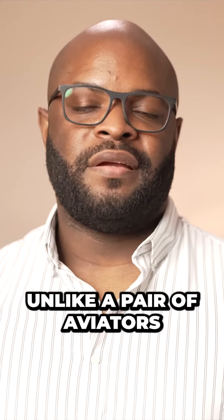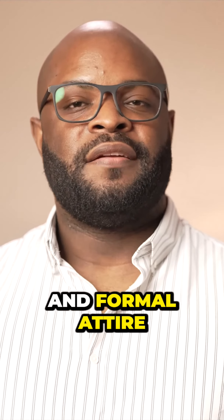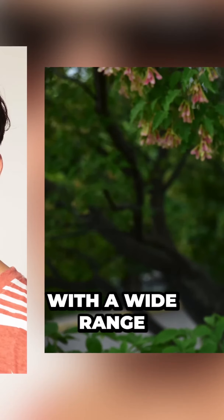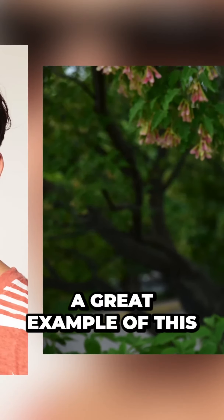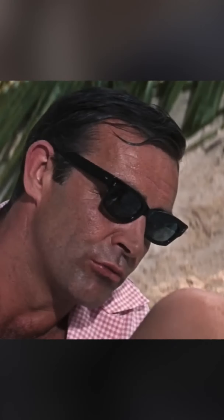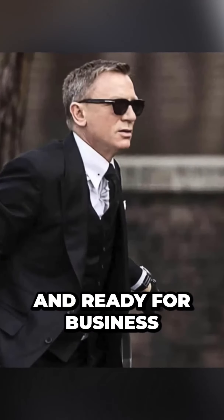Unlike a pair of aviators, you won't need to focus on finding a separate pair for your casual and formal attire. Truly, versatility is the beauty of the Wayfarer, being equally at home with a wide range of formalities. A great example of this, we turn to yet another on-screen spy, James Bond, and how he's able to wear Wayfarers both relaxed and ready for business.